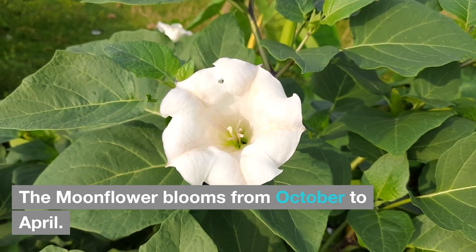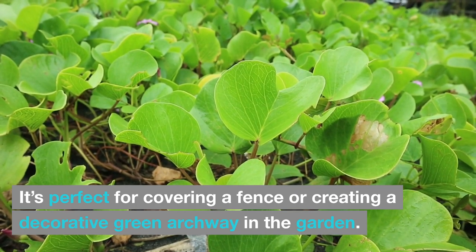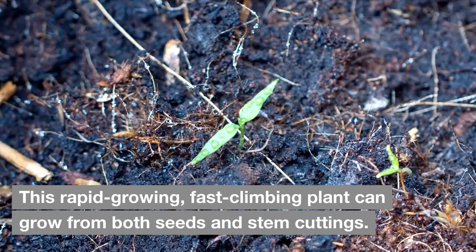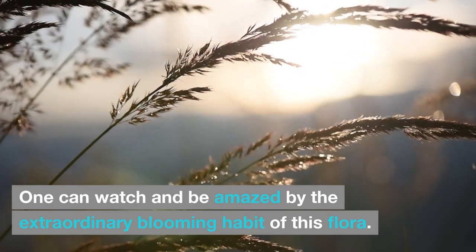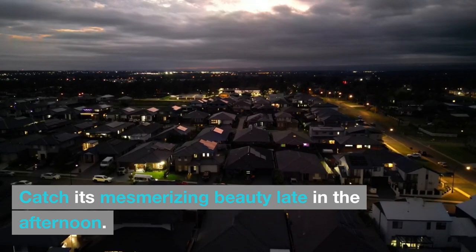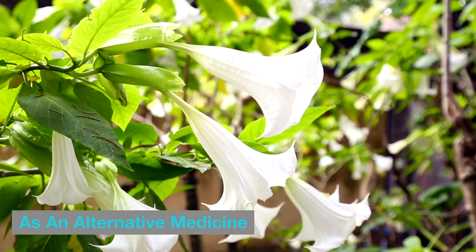The moonflower blooms from October to April. This plant will need something to climb on — it's perfect for covering a fence or creating a decorative green archway in the garden. Many gardeners opt to plant a moonflower close to a wall because it can twine its stem and grow up to 10–15 feet. This rapid-growing, fast-climbing plant can grow from both seeds and stem cuttings. Catch its mesmerizing beauty late in the afternoon and watch its large white flowers open within one to three minutes.